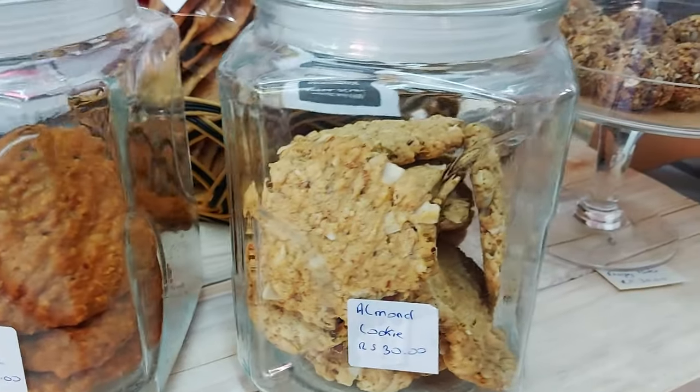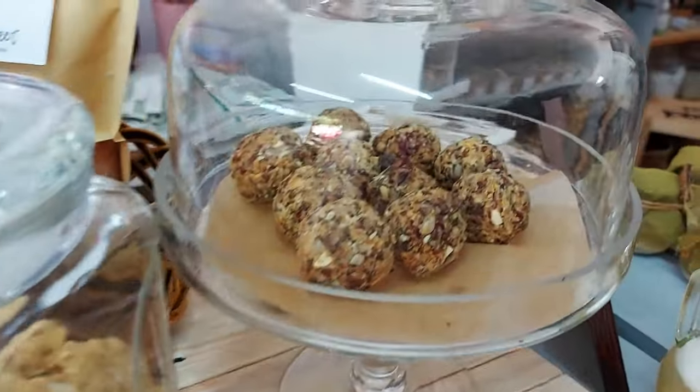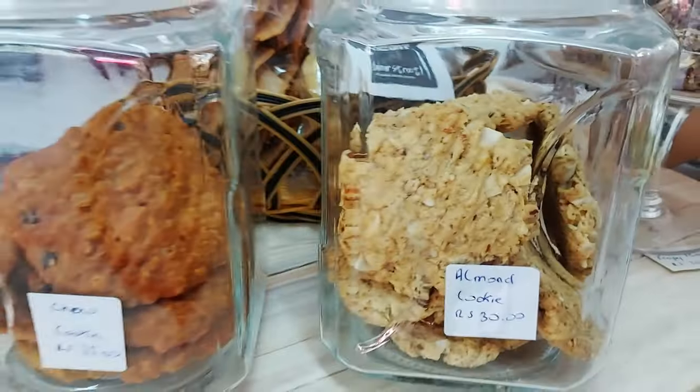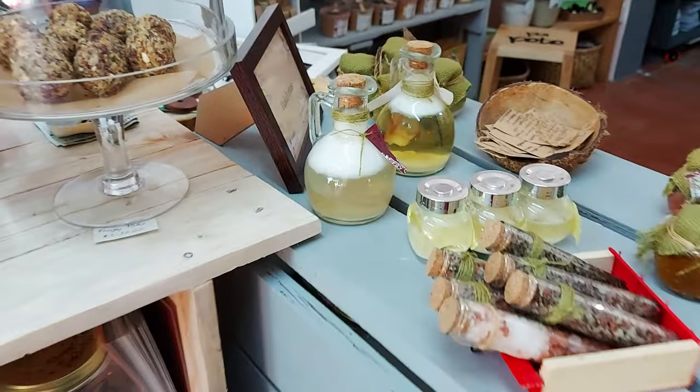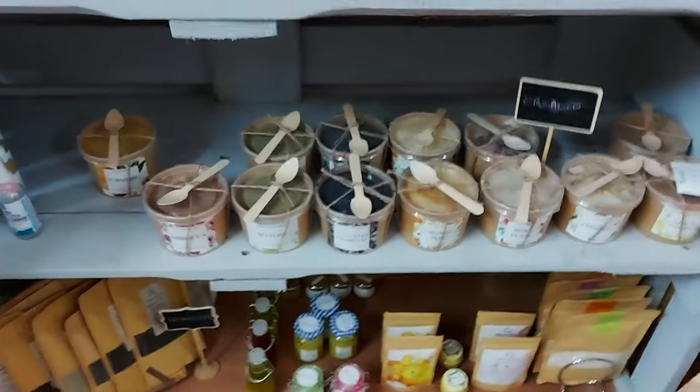A lot of these products were actually produced here during lockdown - that's when these entrepreneurs started their businesses because they lost their jobs. But they're actually producing organic biscuits and little rolled things and all sorts of things here.